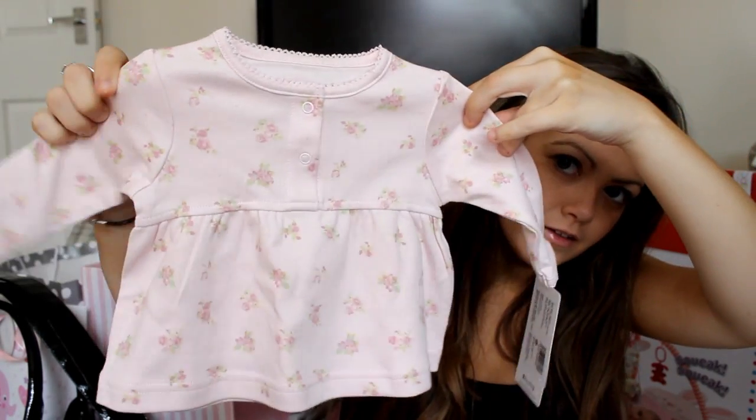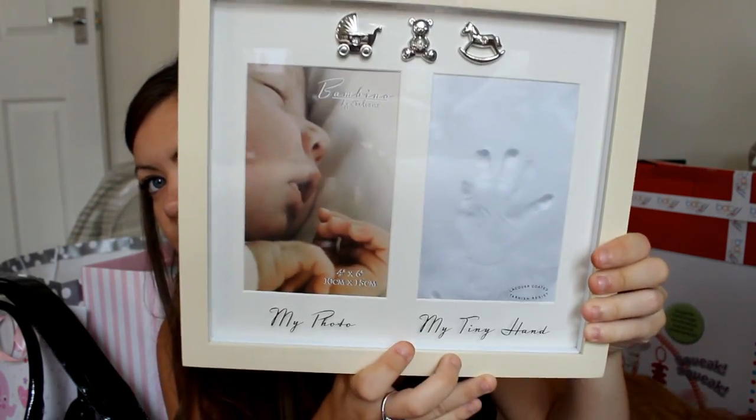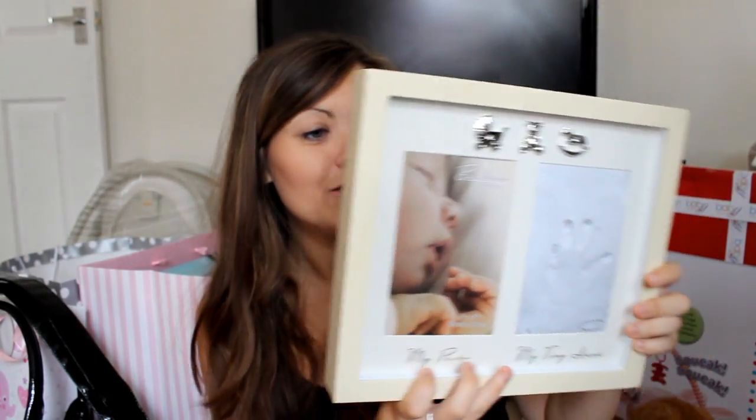This little bag here from one of my uncles - he just got a little outfit from Mamas & Papas. She got so much clothes, so there's this little floral top, long sleeved, with mint and green leggings. Very cute. And then from Paul's uncle and auntie, they got us this photo frame which is lovely. It's a beautiful frame - it says 'my photo' so I'll put a photo of Ellie in it, and it's got a space for her tiny handprint. I just thought that was really, really sweet.